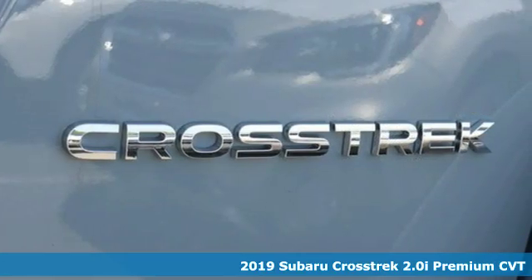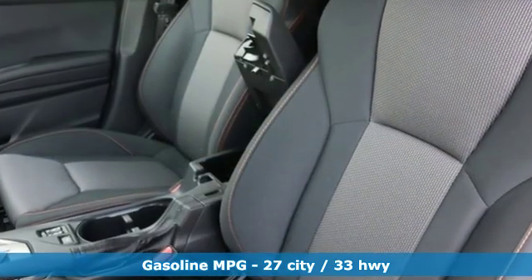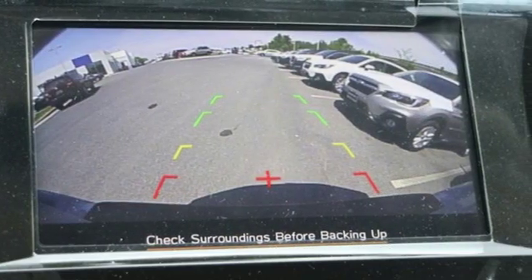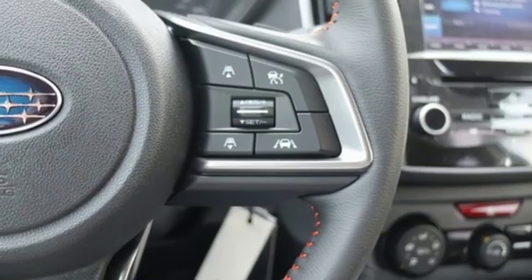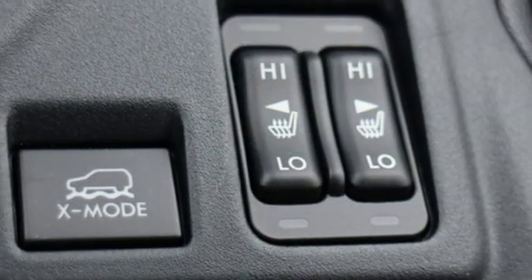A great vehicle is comprised of great features like these: H4 engine, front heated bucket seats, streaming audio, auto dimming rear view mirror, air conditioning, smartphone wireless charging, external memory control, power sliding and tilting sunroof, wireless phone connectivity, and power heated mirrors.